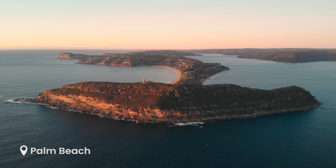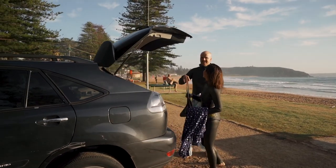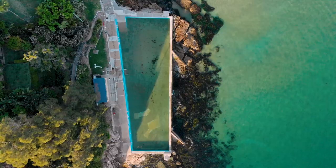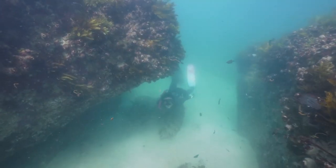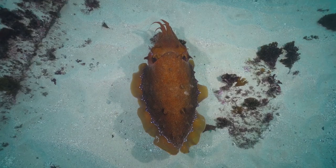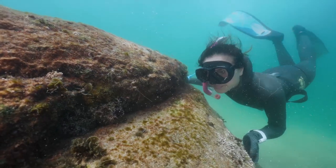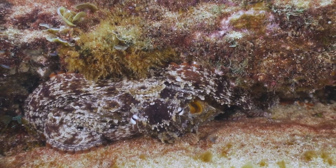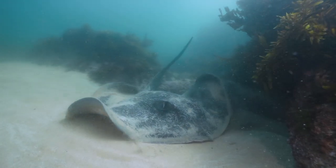Starting off our list is one of Sydney's most northern points, Palm Beach. To get started, head down to the south end of the beach and swim out over the shallows past the rock pool. Keep an eye out around the interesting rock formations for some unique wildlife like cuttlefish and octopus. The entire site is very shallow and it's also home to an enormous population of friendly bull rays.